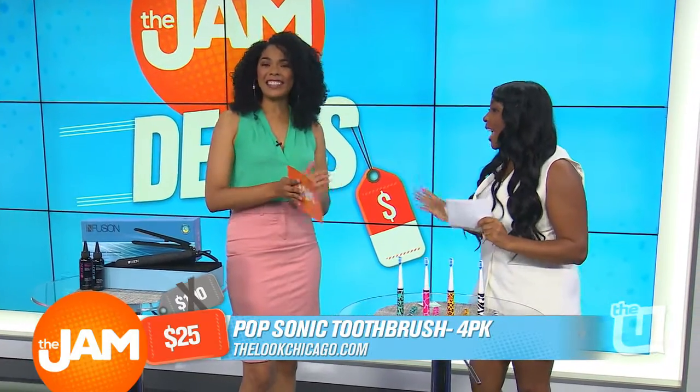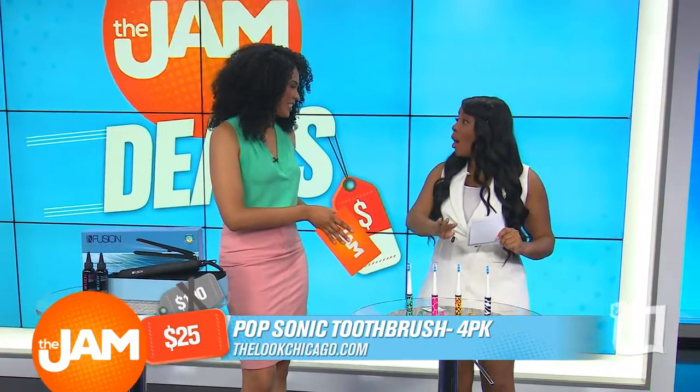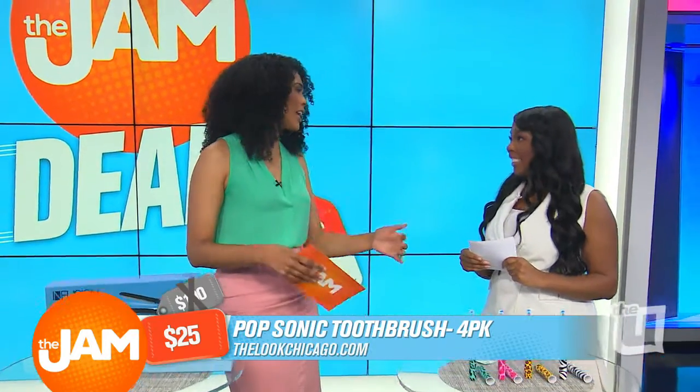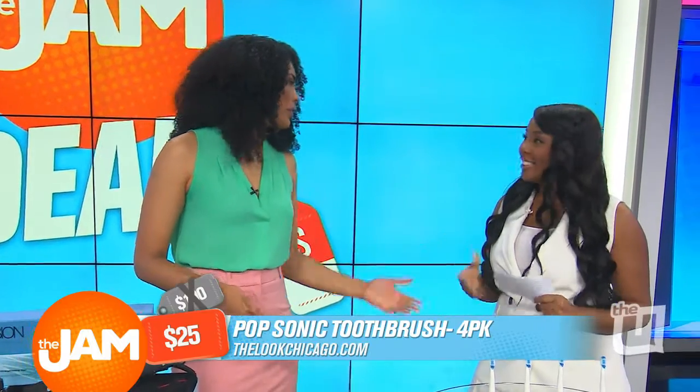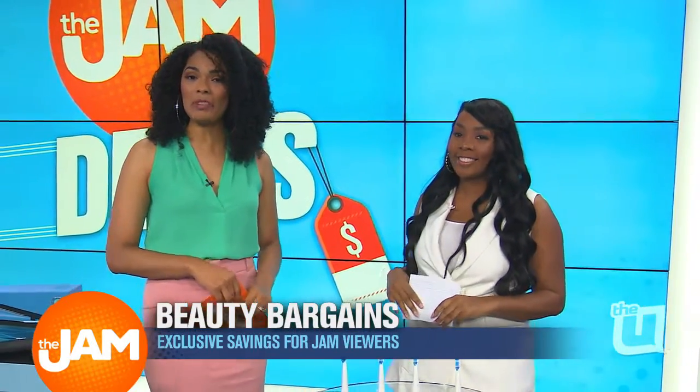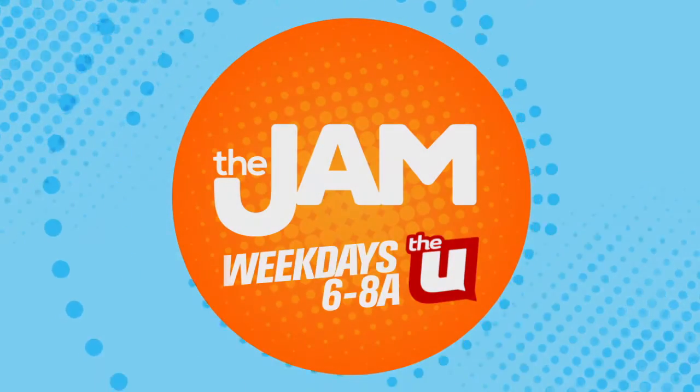Nice! You get four extra brush heads and the batteries — everything comes with this. And if you have four in a family, that's perfect. To get these exclusive jam deals, head over to thelookchicago.com and have some fun shopping. Bye-bye.